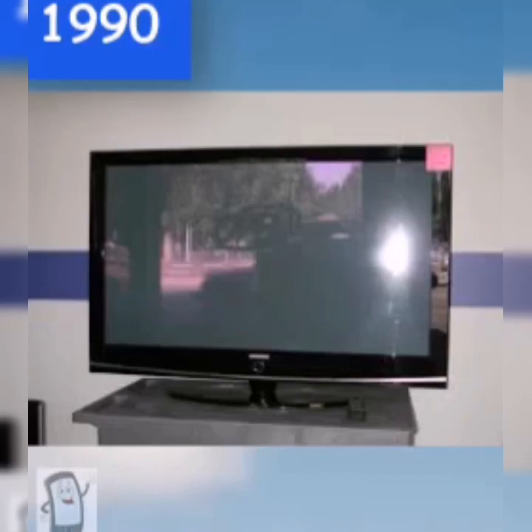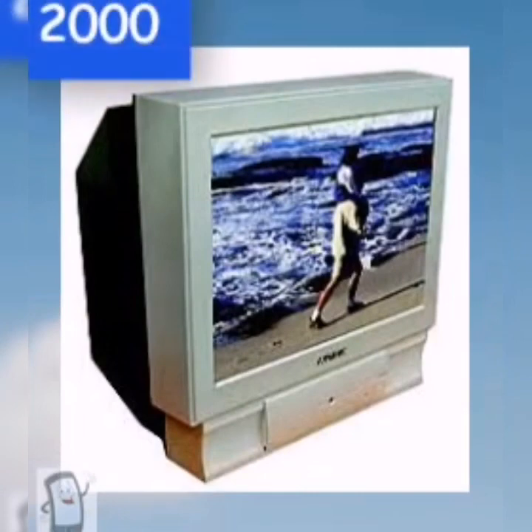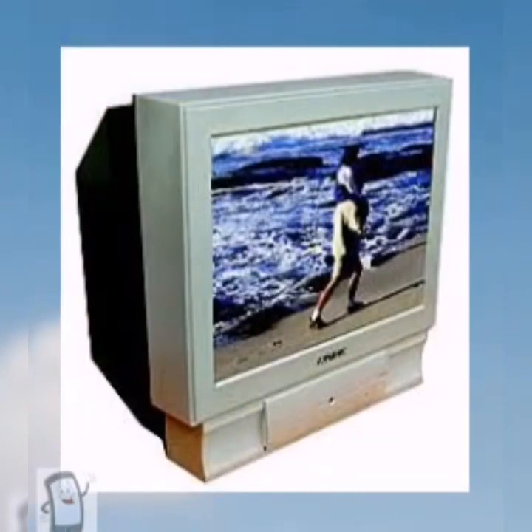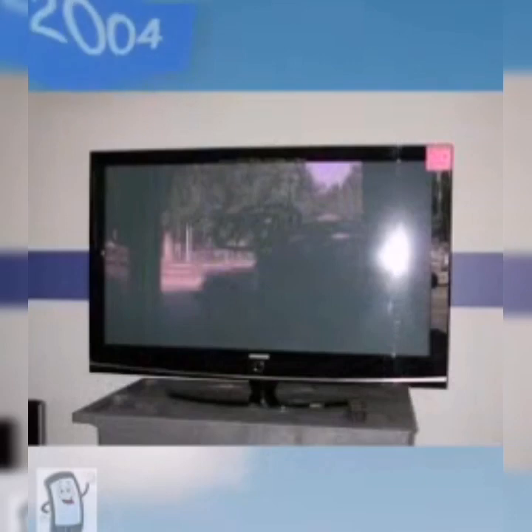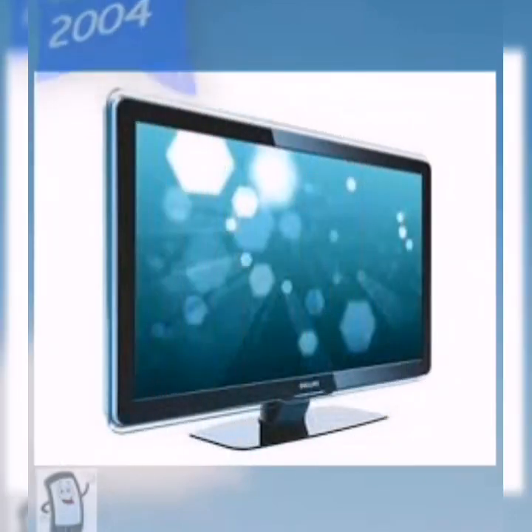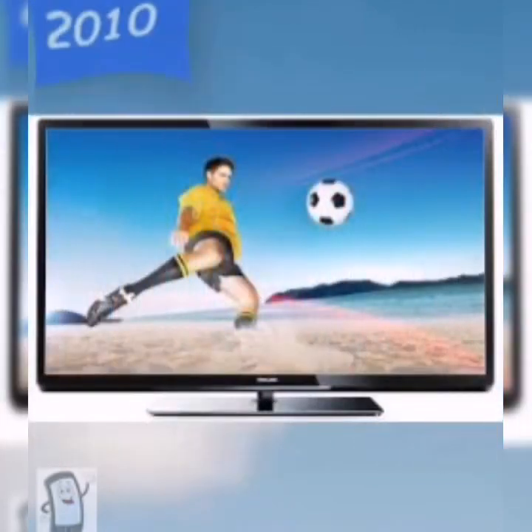The first flat screen was introduced in 1990 and cost $7,000. In 2000, much clearer TVs which could access HD channels were brought. LED TVs arrived, and plasma screens became popular in 2004.